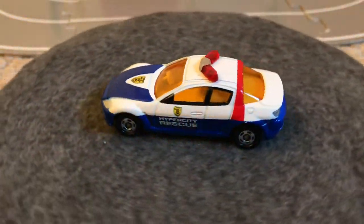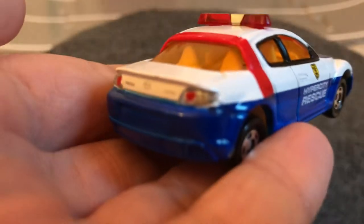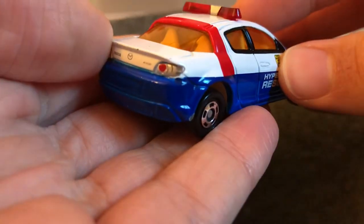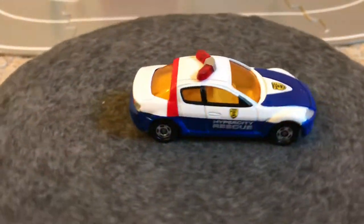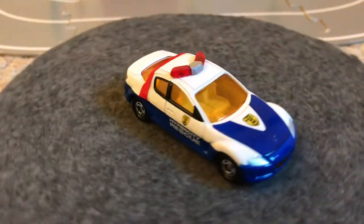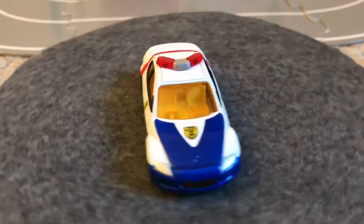Next is the Mazda RX-8 police car. This is actually one of the only cars I've noticed that has details in the taillight — you can see the actual taillight itself, the outline and everything. I don't know why that's the only car that gets that treatment — that's some Tomica Limited-type stuff. This is Hyper City, so it was exclusive to Toys R Us in America. I bet RX-8 police cars existed in Japan too, and probably still do.